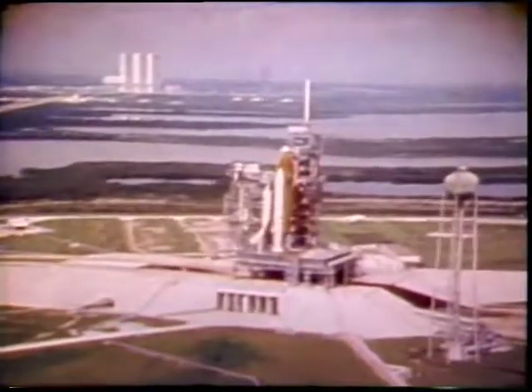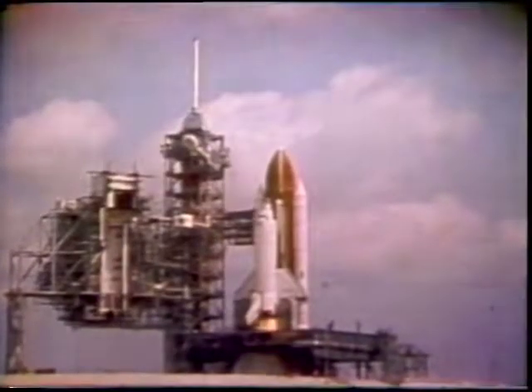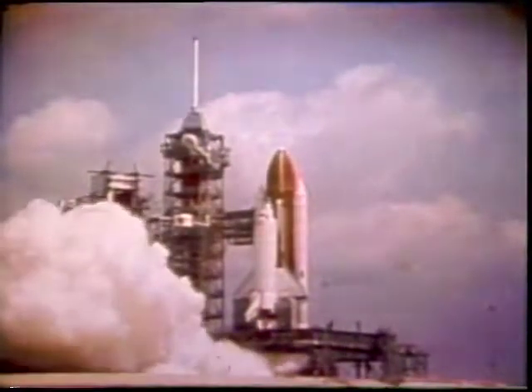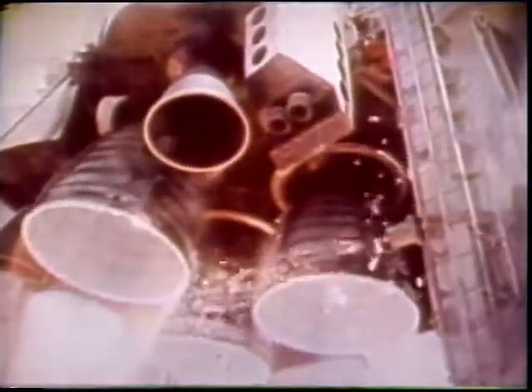Coming out to the launch pad, we get ignition on time, much less than a second off the planned trajectory. Here you see the engines coming up to speed. The engines are controlled in the final count by the onboard computers. We verify that we have good main engines prior to ignition of the solids, which commits you to flight.